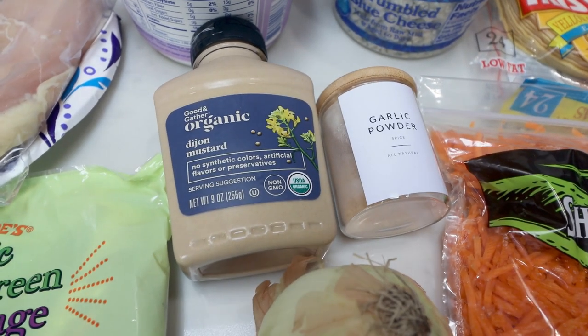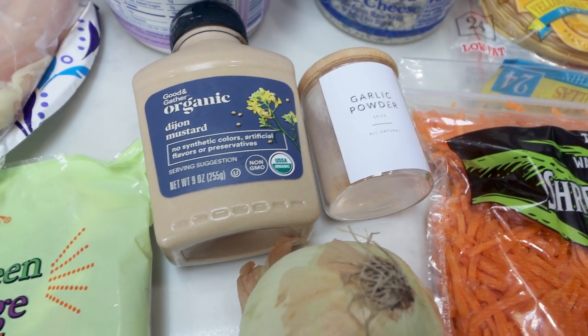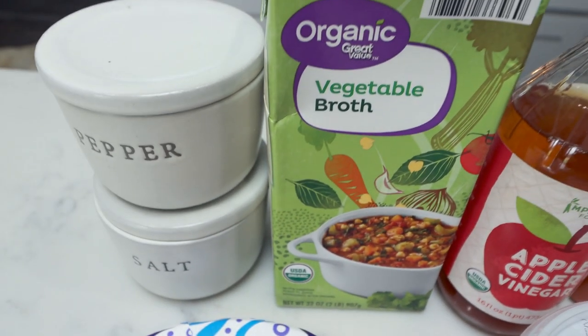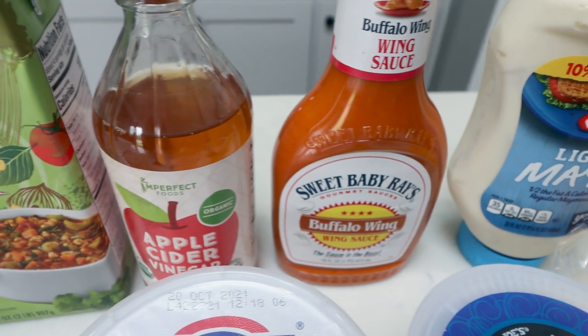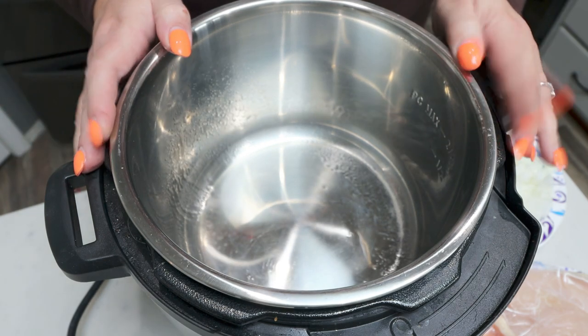The recipe also calls for an onion, Dijon mustard, and whole grain mustard — I'm out of whole grain so I'll just use double Dijon — garlic powder, celery salt (which I'm omitting since I don't care for it, but it's in the original recipe), shredded carrots, Mission Extra Thin Tortillas, blue cheese, non-fat Greek yogurt, about a pound to two pounds of chicken, salt and pepper, vegetable or chicken broth, apple cider vinegar, buffalo sauce of your choice, and light mayonnaise. I'm going to cook my chicken in my instant pot — the recipe calls for a slow cooker, but you can use rotisserie chicken or cook it however you want.